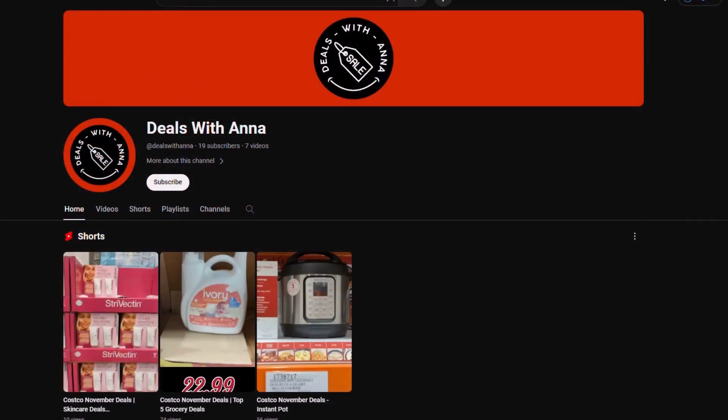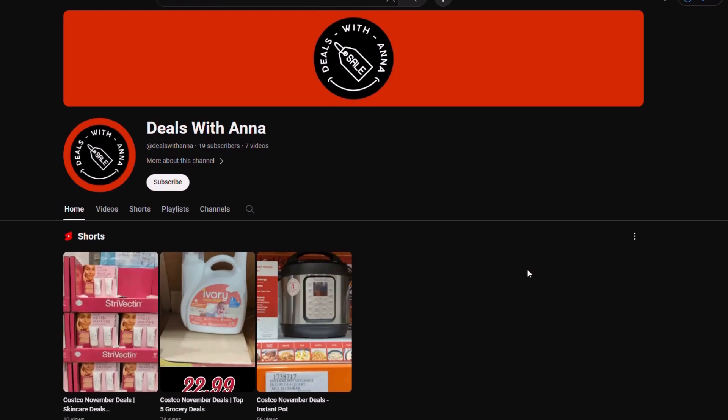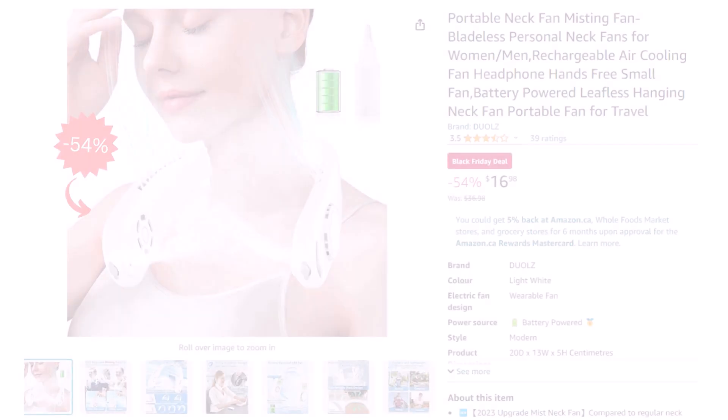In this channel, we are focused on bringing the best deals for Canadians, from Costco to Amazon and more. Don't forget to like this video, hit that subscribe button, and ring the notification bell to stay tuned for more festive savings and gift ideas.